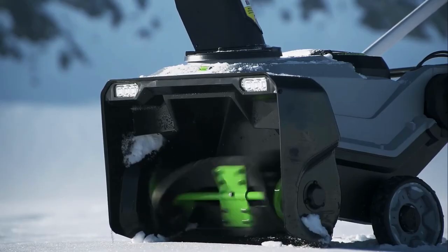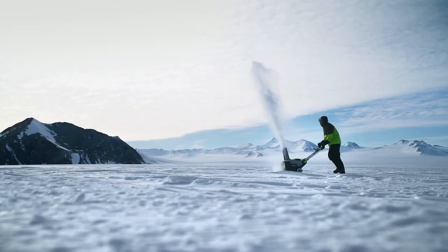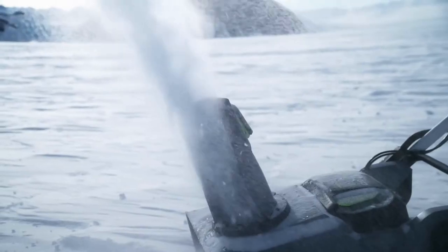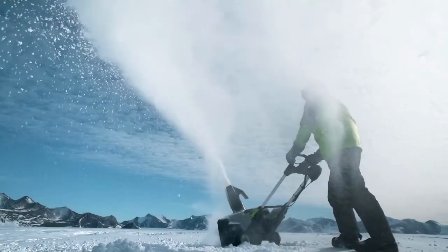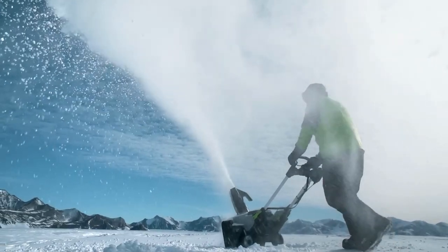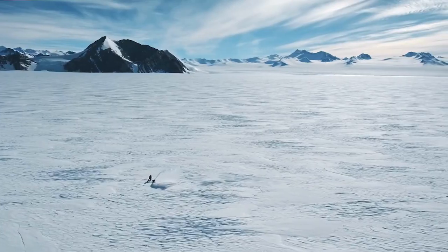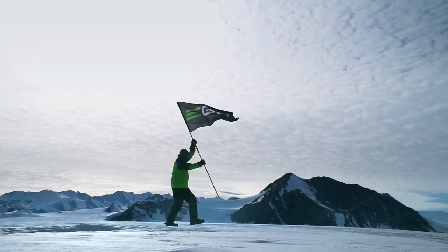But wait, there's a tiny hiccup. As it's a single-stage electric model, it lacks the power punch of the two-stage guys on this list or those gas monsters. Plus, without being self-propelled, it struggles a bit with tricky turns and deeper snow. However, for those who aren't facing snow apocalypse every other day and are tight on storage space, this is a gem.